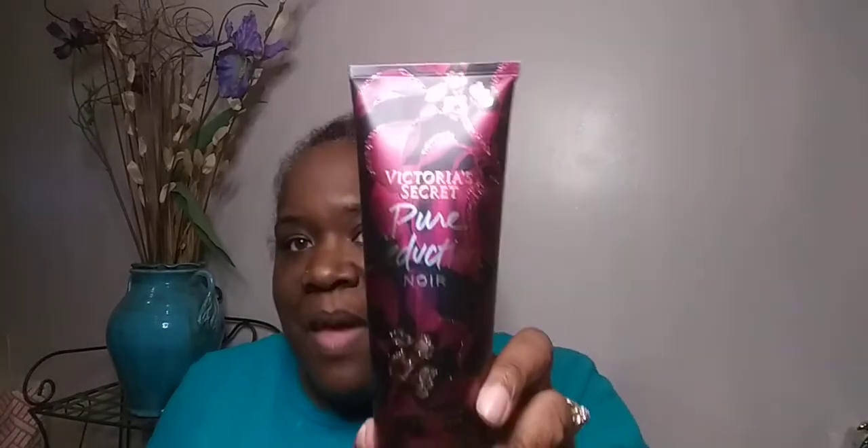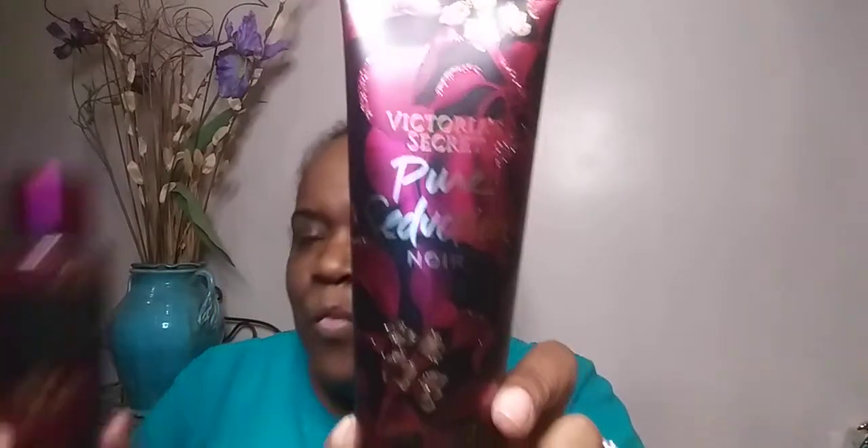I asked my daughter what she thinks about the Pure Seduction NOR. She said it's more musky than the original, and that's true. Since I like the original Pure Seduction, I also got the lotion to go with this one. It's really pretty — look at that packaging, it has like glitter gold in it. It's just beautiful packaging. This whole collection is just pretty for a fall display all by itself.